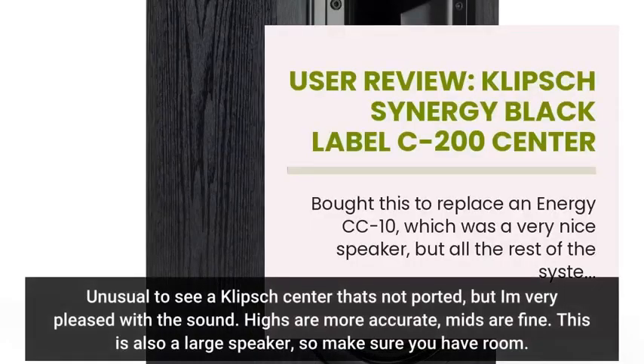Unusual to see a Klipsch center that's not ported, but I'm very pleased with the sound. Highs are more accurate, mids are fine. This is also a large speaker, so make sure you have room.